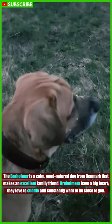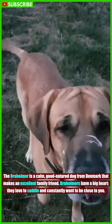The Bromhomer is a calm, good-natured dog from Denmark that makes an excellent family friend. Bromhomers have a big heart — they love to cuddle and constantly want to be close to you.